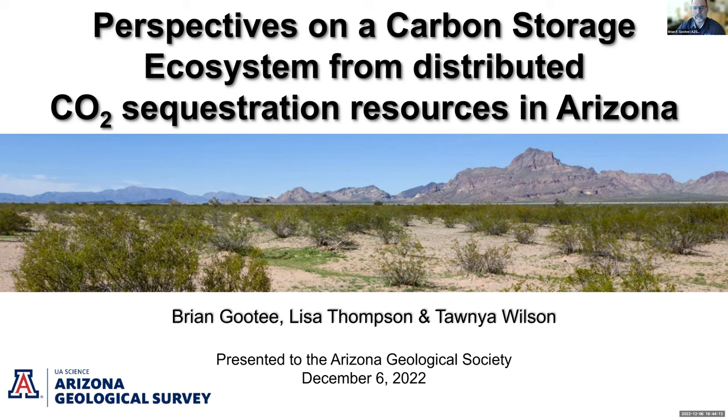We also have Lisa following up after that. I'm Lisa Thompson. I work with the Basin Analysis Research Group with Brian and Tanya. My name is Tanya Wilson, and tonight I'll be touching on our CUSP Focus Project — an example of a CCS potential storage site.